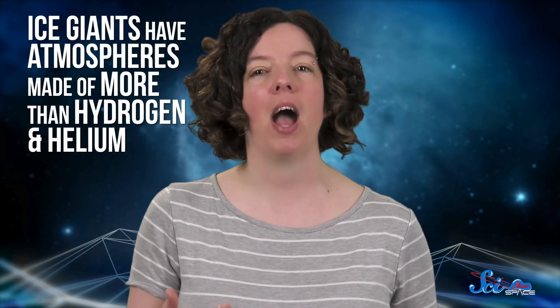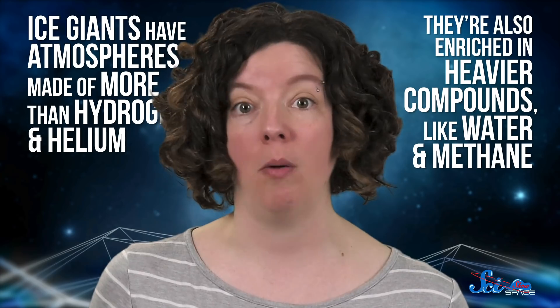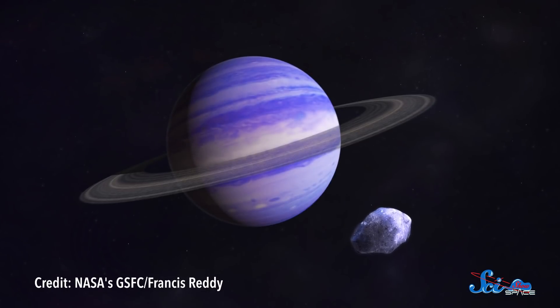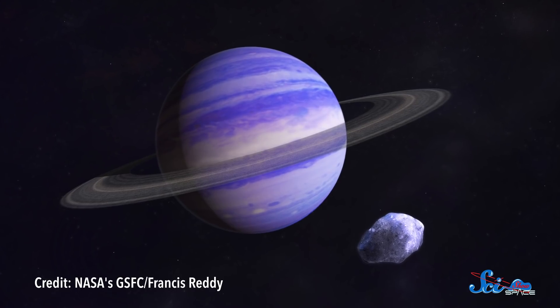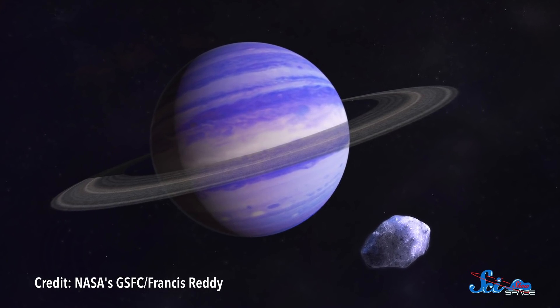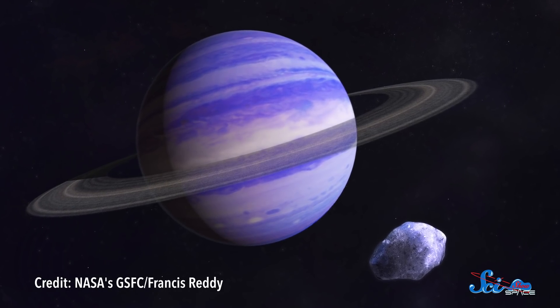Overall, the main difference between an ice giant like Neptune or Uranus and a gas giant like Jupiter is that ice giants have atmospheres made of more than hydrogen and helium — they're also enriched in heavier compounds like water and methane. And we think this is true of mini-Neptune exoplanets as well, since their density seems to match that of the real Neptune. So researchers apply similar principles of planetary formation to explain how these smaller worlds grow.